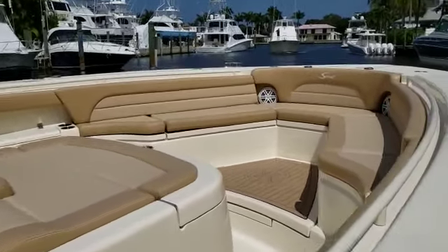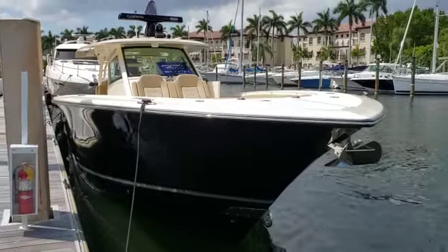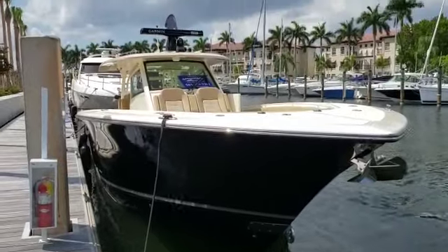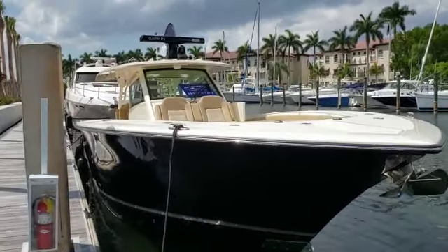We have the table in the bow there in the floor. Stunning boat on the water — Carolina flare. This is a black hull with custom black radar and flare.